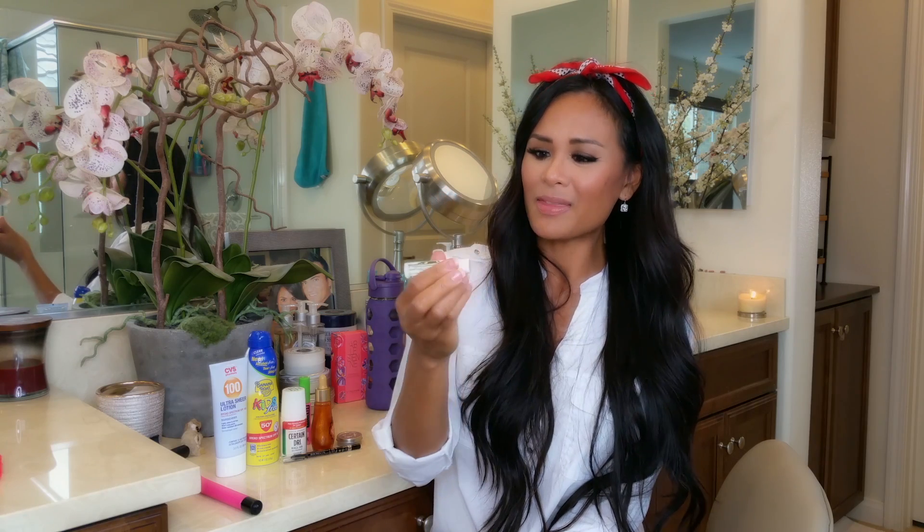Lastly for beauty in my summer essentials is SPF lip balm. If you can find a lip balm with SPF, it's great for your lips because they need sun protection too. I put this on before anything else, then use it to touch up throughout the day. I can use it with lip liner or underneath lip gloss.